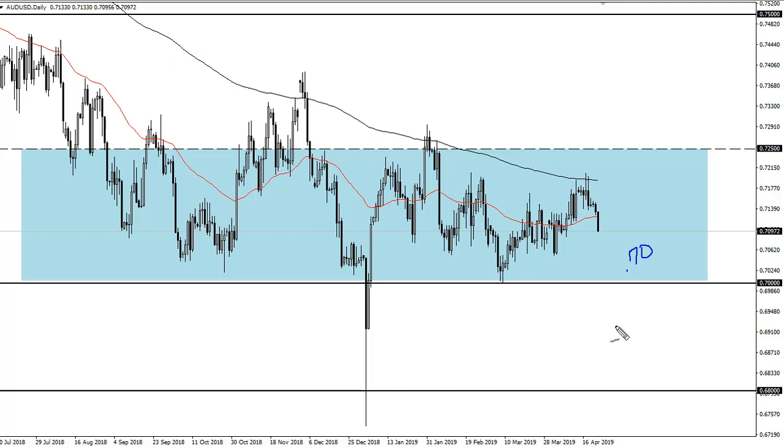Just wait for it to pull back and buy again. The 0.70 level is massive support — I do not see it getting broken. Eventually we should get enough good news out of China, or from the US-China trade negotiations, to send the Aussie through this barrier here.